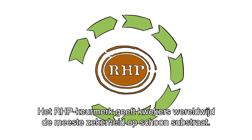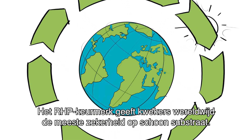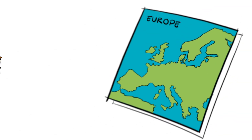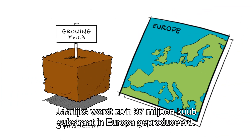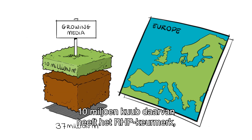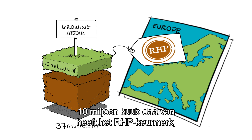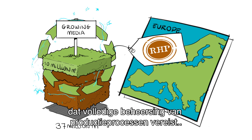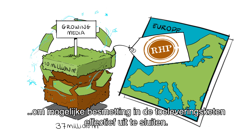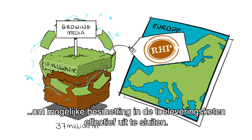The RHV Quality Mark offers growers worldwide the most security of clean growing media. About 37 million cubic meters of growing media are produced annually in Europe. 10 million cubic meters of these have the RHV Quality Mark, which requires full control of production processes in order to effectively exclude possible contamination in the supply chain.